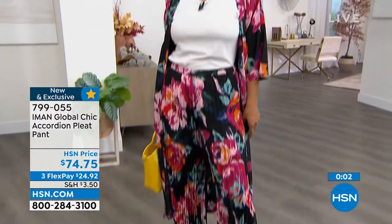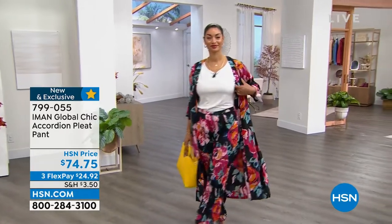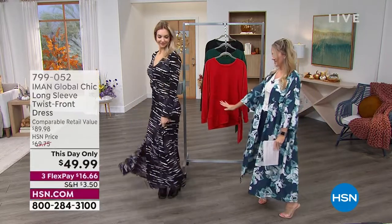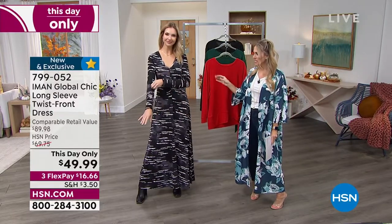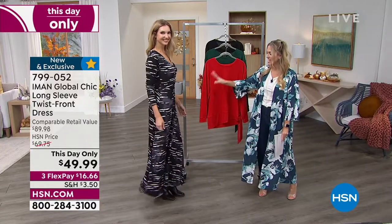Item number 799-055. Brand new — no one has seen it yet. Extra small through 3X. If you missed it, we had the twisted maxi dress — a long sleeve gorgeous jersey knit V-neck with that twisted feature at the empire waist area that really cinches it in. One day and one day only — we brought it back for you at $16.66 to get it home. I currently have all three colors available, but we sold a lot earlier. This is the Black Zebra.